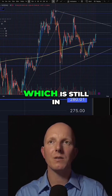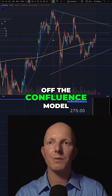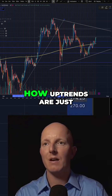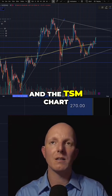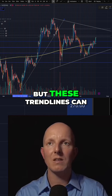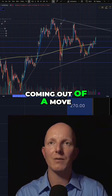Moving on to Tesla, which is still in the middle of this wedge pattern. I just turned off the Confluence model to clean things up a little bit, and I'll take off this trend line from the last uptrend too. You can see how uptrends are just great indicators — like we were talking about on the NVIDIA charts and the TSM chart and all that for the semiconductors. Once these break down, it isn't always going to be a move like this, but these trend lines can give you a leading indicator of momentum coming out of a move.